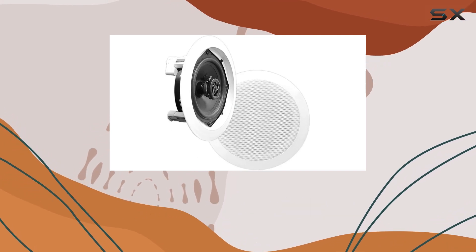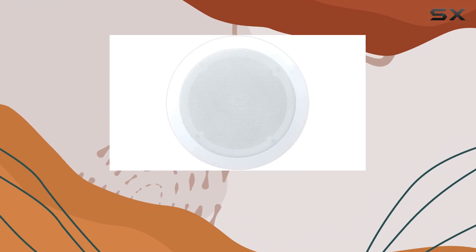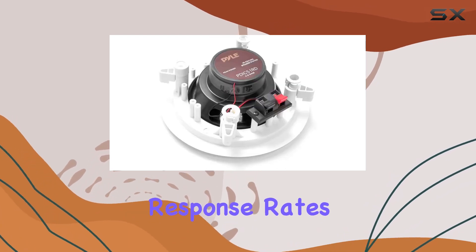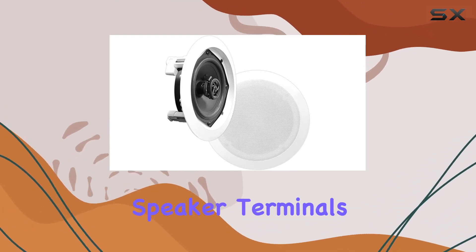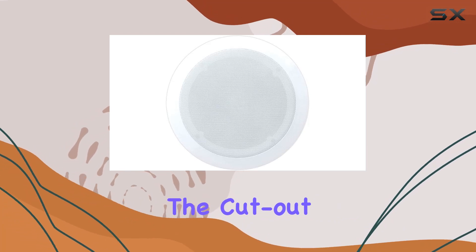The built-in 4.8 ohm impedance and 80 Hz to 20 kHz frequency response ensure a wide range of audio is covered, making these speakers versatile for various music genres and applications. The high temperature voice coils and high efficiency response rates contribute to the exceptional clarity and performance these speakers deliver.